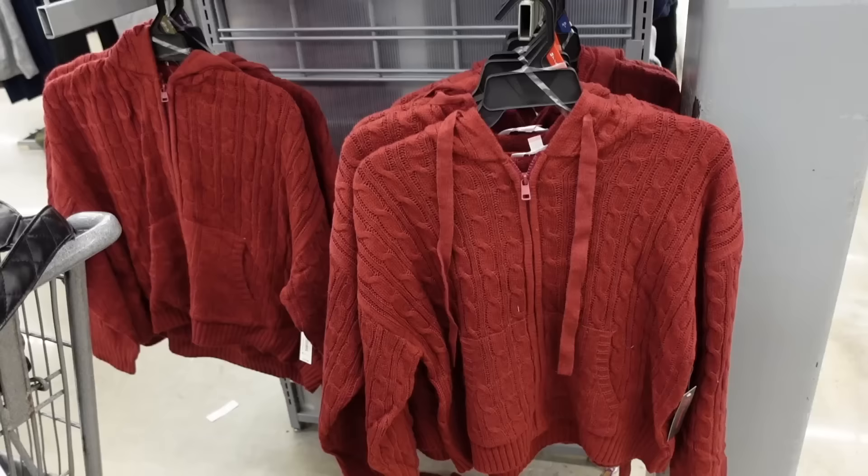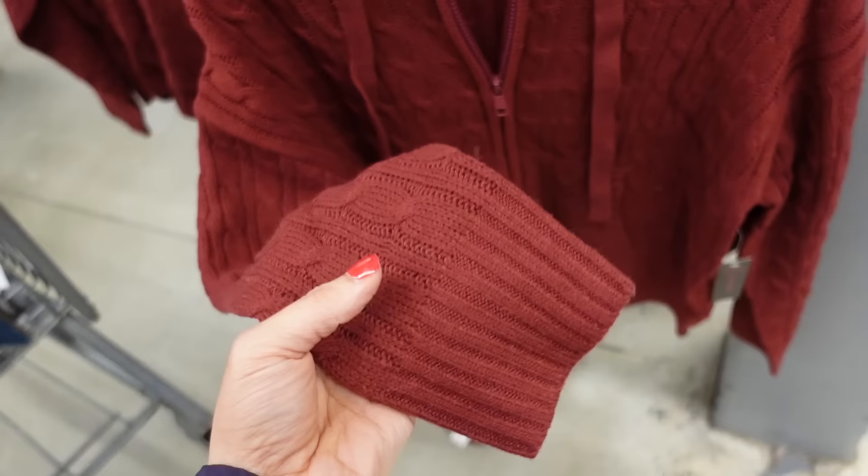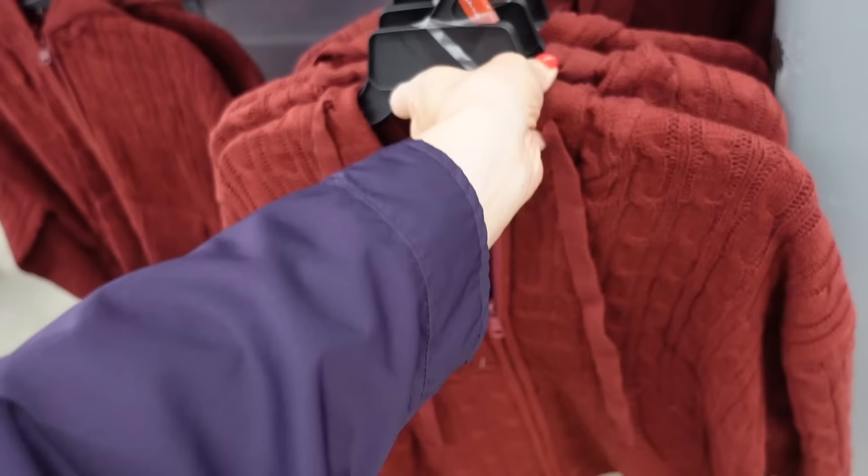Cable knit zip up hoodie from No Boundaries. So this is a soft kind of sweater material with a drop sleeve, ribbed wrist, and a kangaroo pocket. These would be really cute if they had matching bottoms — maybe they do online. They're $16.98.